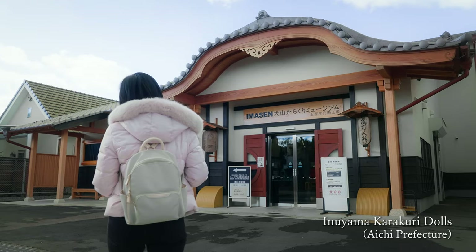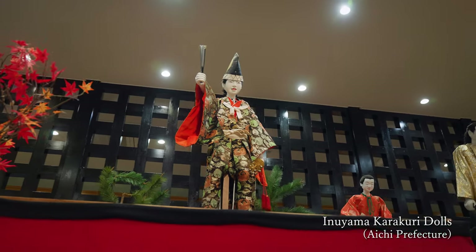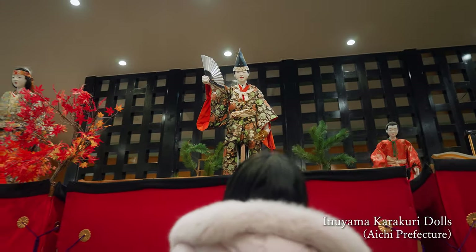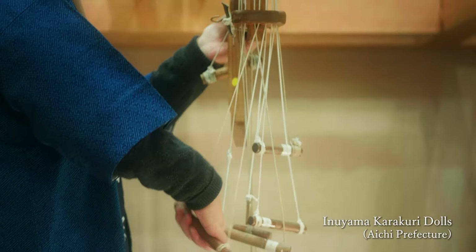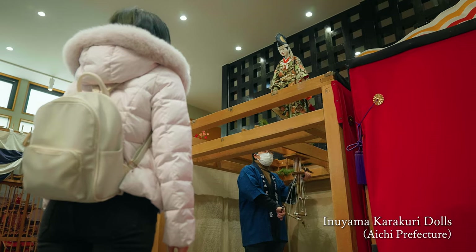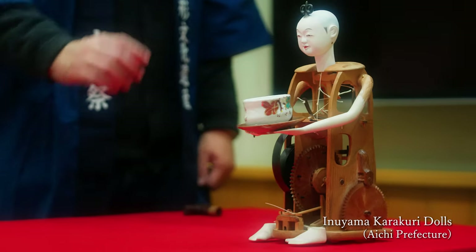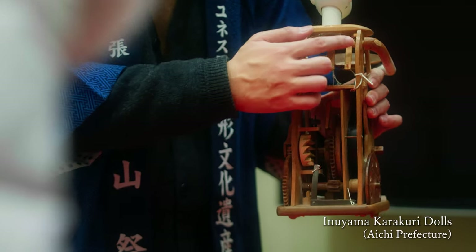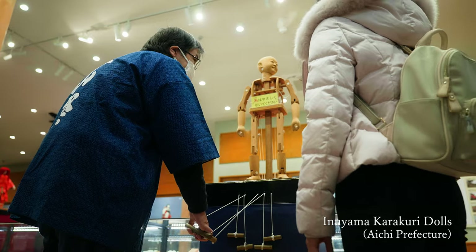The next stop was Imasen Inuyama Karakuri Museum. They have traditional karakuri dolls on display and performances. I was surprised that the puppets could move in so many different ways. They also showed me an easy way to make them move.